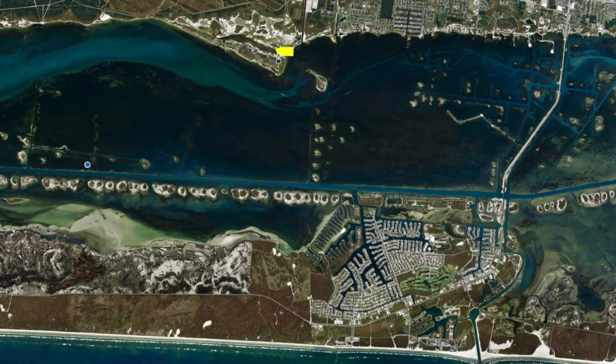Over here in Hogslew, with all the water in here right now, there's a ton of bait and there's a ton of fish in here. Even in my boat I can get back up in here, which normally I don't fish back here because the tide is so low. But right now I can put my trolling motor down and just work this whole area.